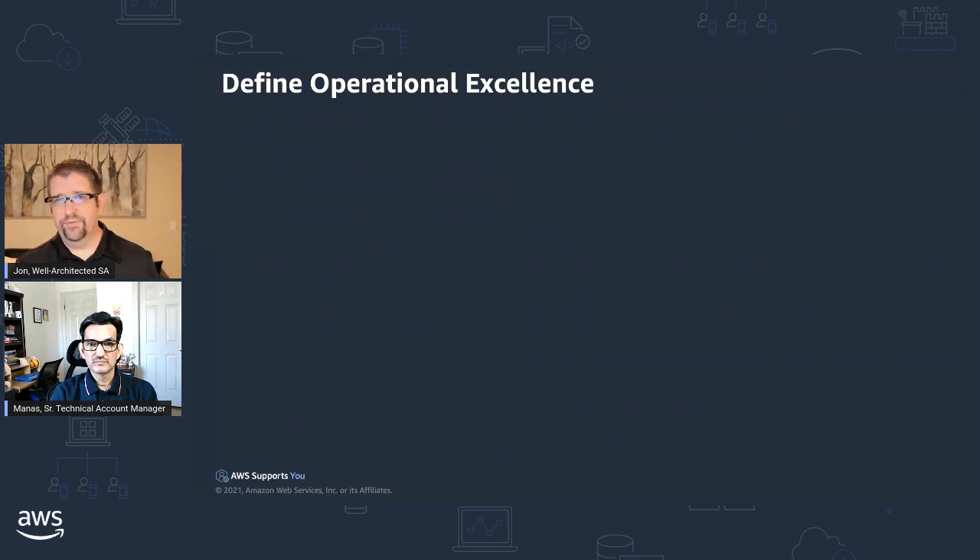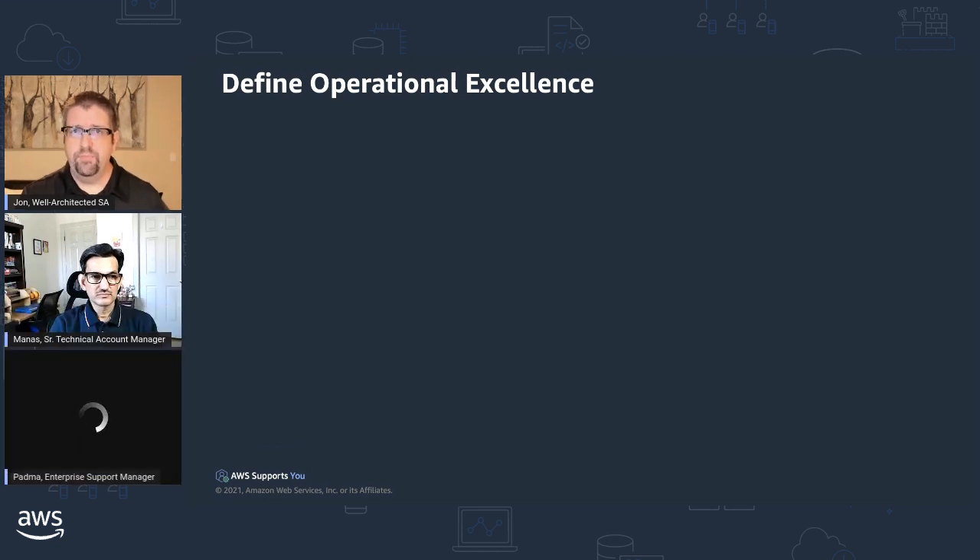We have a question from VM Genie: will this be a series covering all the pillars of the Well-Architected? As part of AWS Supports You, we have a lot of past episodes — that's great feedback to cover all pillars and we'll take it into account. Today is much more about operational excellence and thinking about how it drives your ability to monitor and understand your workloads, but we'd definitely be willing to look at diving into other pillars in the future.